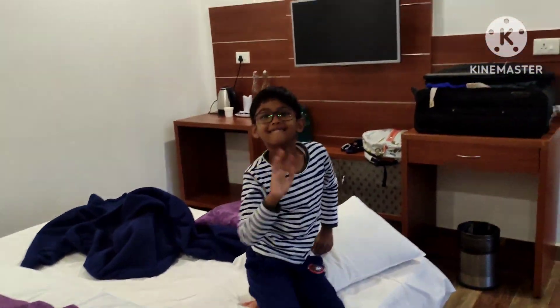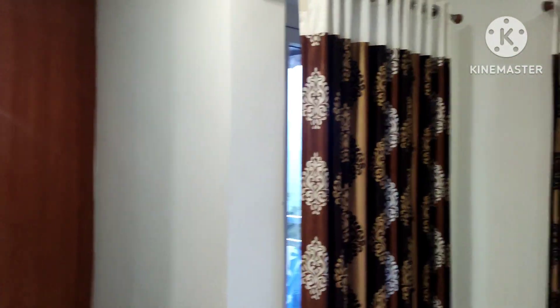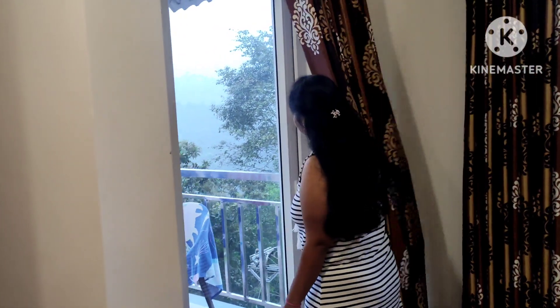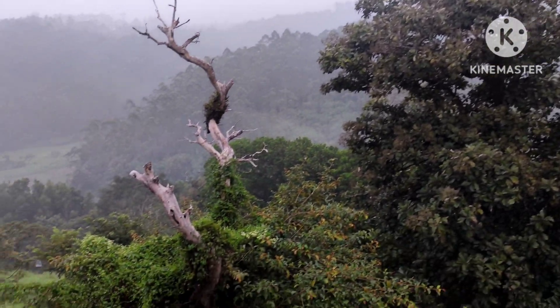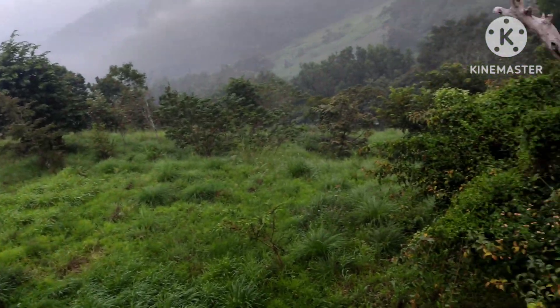This is our room — it's quite good and all facilities like tea kettle and others are available. AC is also available in this room. You can see the private balcony. From the balcony there is lush greenery and you can see the mist — it's daytime but mist is there. It's quite good, you can spend time on your private balcony and take pics.